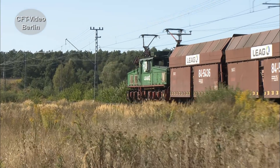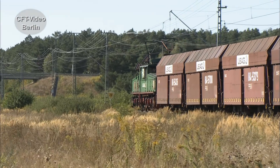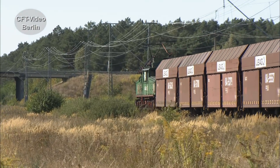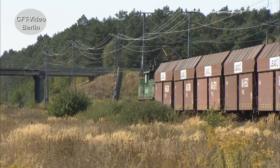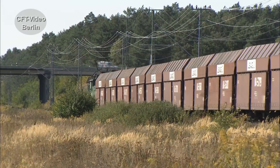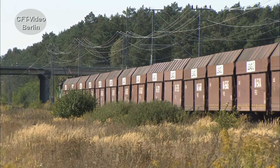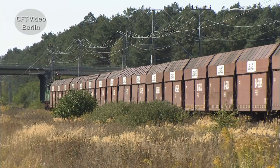Bereits seit über 160 Jahren wird in der Lausitz Braunkohle abgebaut. Gegen Ende des 19. Jahrhunderts entstehen im Lausitzer Revier die ersten Großbetriebe. Mit der politischen Neuordnung nach dem Zweiten Weltkrieg wird die Braunkohle in der DDR zum Energieträger überhaupt. Ohne Rücksicht auf die Umwelt werden der Tagebau und das Werkbahnnetz erweitert.